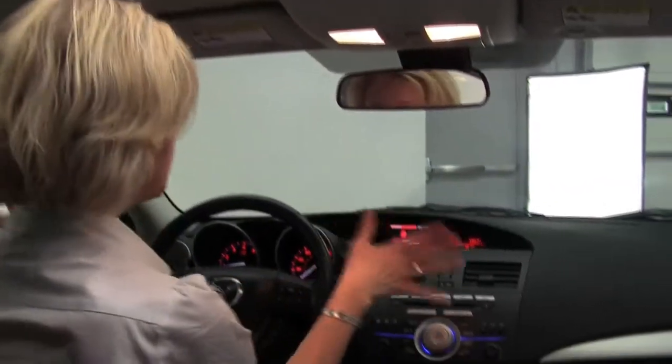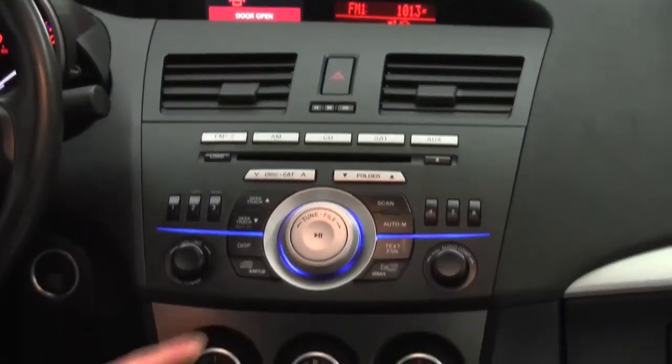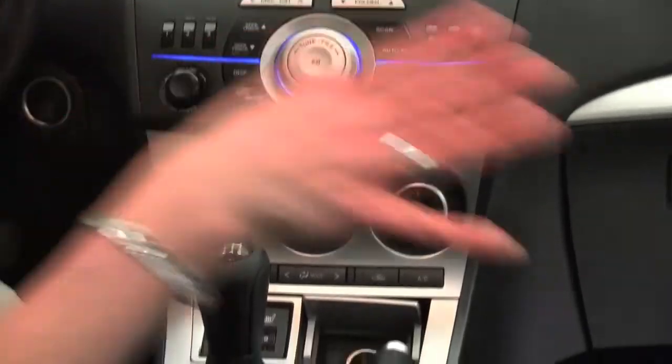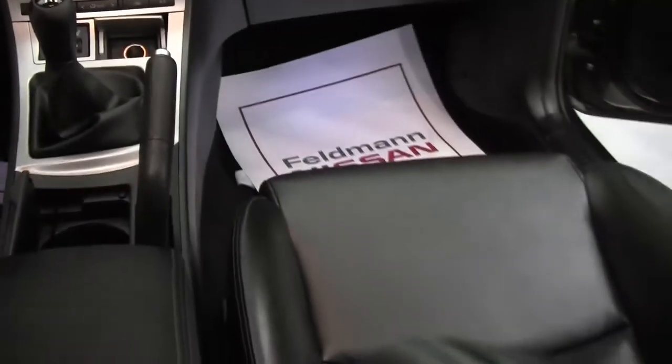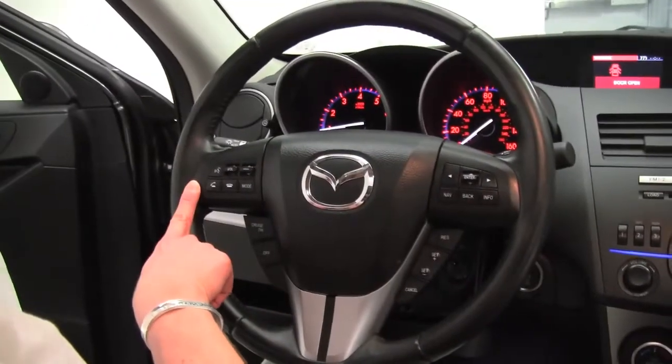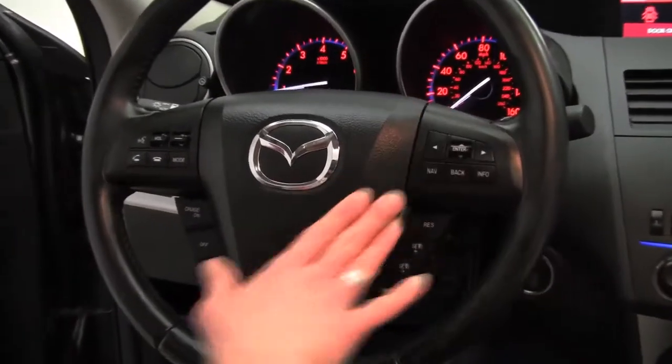You can't see it with the door open, but we do have a hard drive navigation system in the vehicle. Dual-zone climate control, factory-installed sound system, heated front seats — the seats are in amazing condition. Cruise control, Bluetooth capabilities, and steering wheel mounted controls for the navigation as well as the sound system.